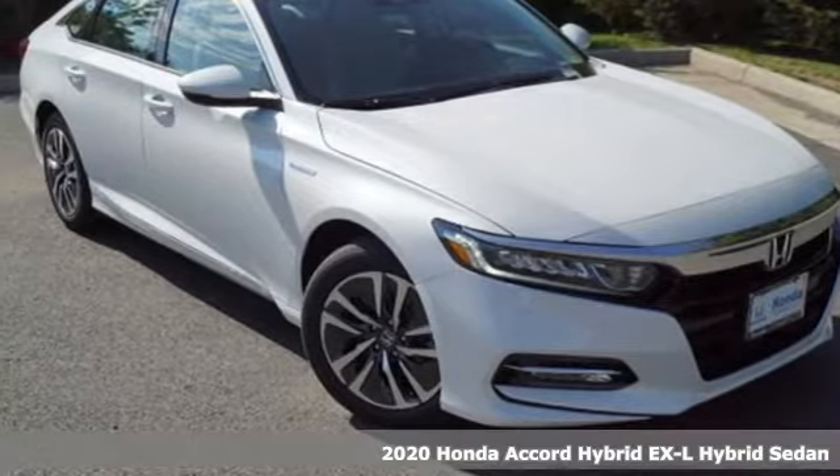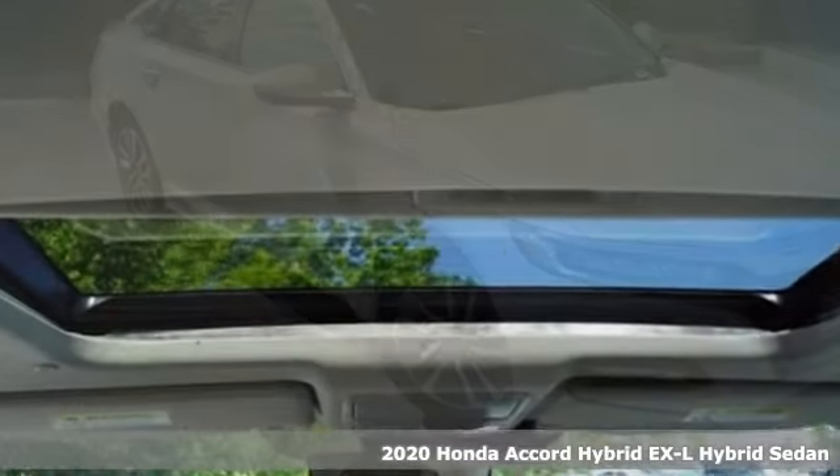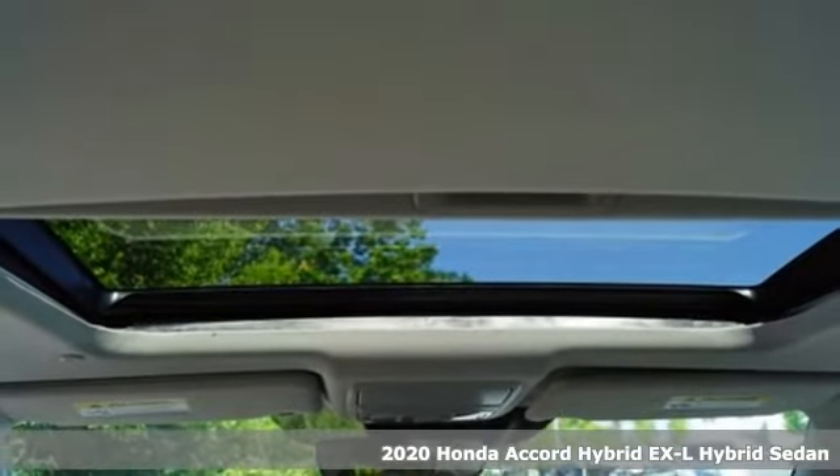It's a new 2020 Honda Accord Hybrid. Blue skies for our children. Luxury and reliability for you.